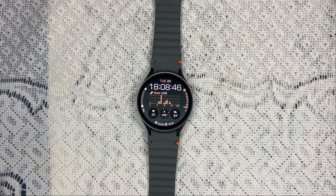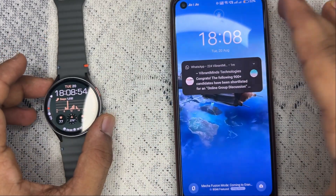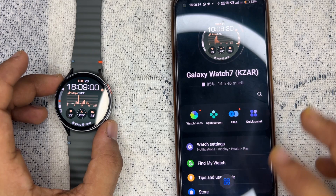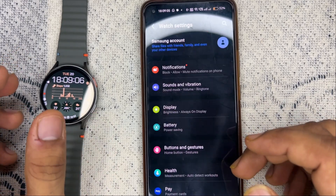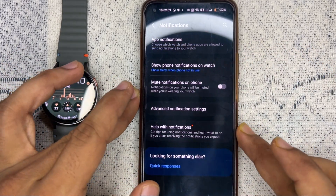First, make sure you open the Galaxy Wearable app on your mobile device. After opening, you will be directed to the home page. Here you can click on Watch Settings and then go to Notifications, and then tap on App Notifications.